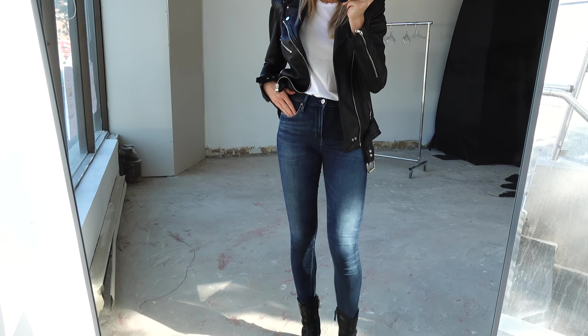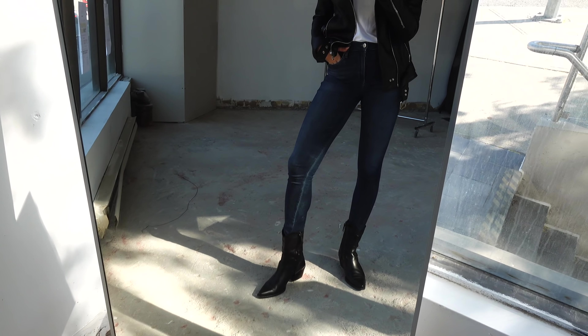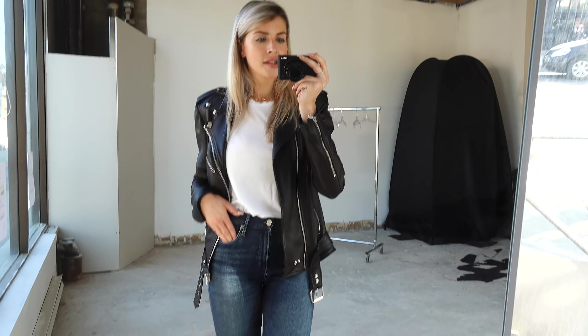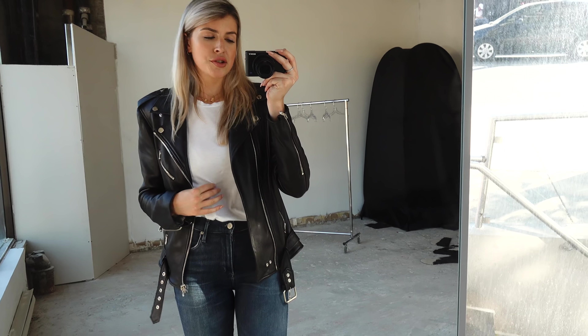Alright guys, so here we have our first look. This is just a simple pair of light or dark blue wash denim with a white tee. The denim are Citizens and the t-shirt I just got at Aritzia.